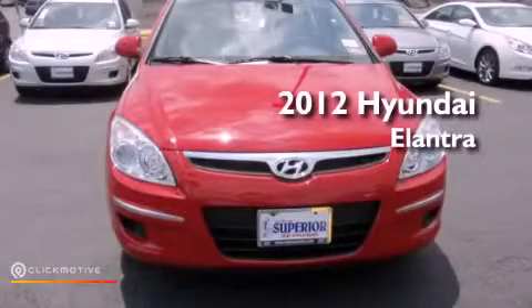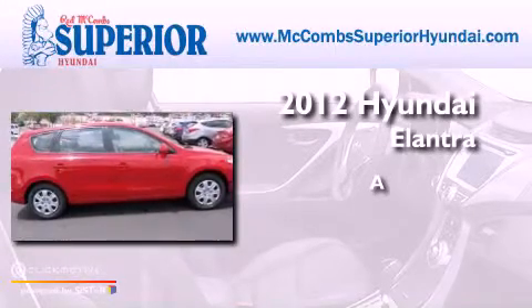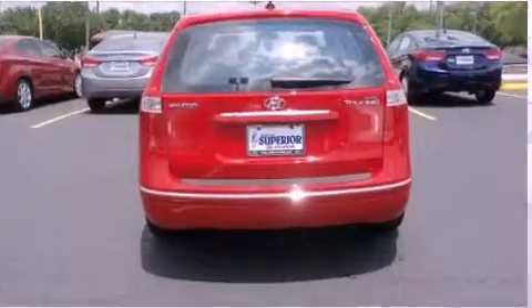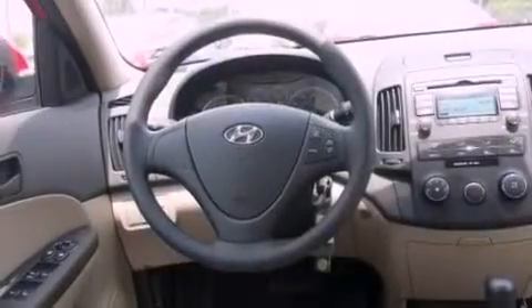This is a brand new 2012 Hyundai Elantra. All of the following features are included: a multi-link rear suspension, traction control and stability control systems.